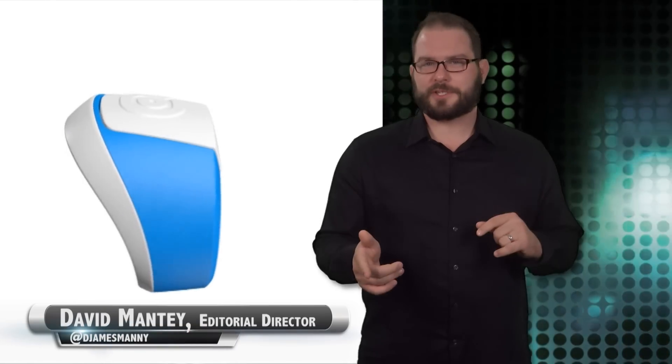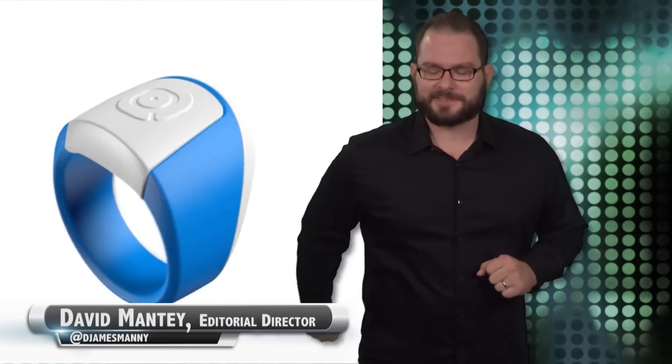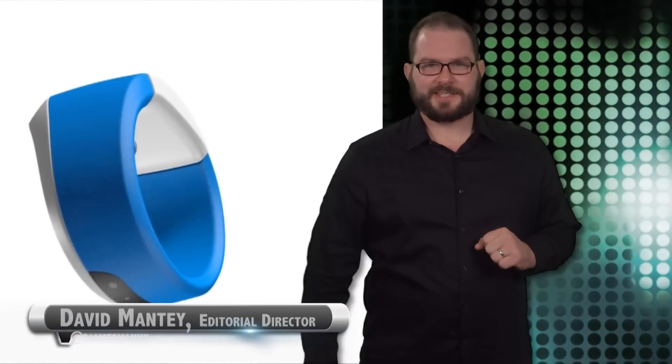So you know when your colleague comes to you and says they have a perfect story for you? And then it's a STD test? A personal STD test? Is that a hint? A new startup has created the Hoop Ring, a thumb ring that doubles as a personal STD test.